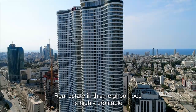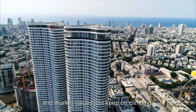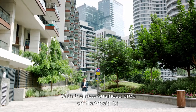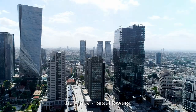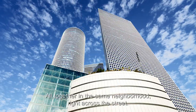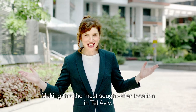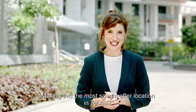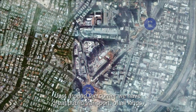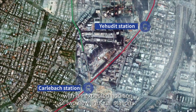Real estate in this neighborhood is highly profitable and market values just keep on climbing. It's no wonder, as the area gains immense financial momentum with the new business area on Arbaa Street, the Africa-Israel Towers, Yitzhak Sadeh Business Area, and Azrieli — all together in the same neighborhood right across the street, making this the most sought-after location in Tel Aviv. Just around the corner, we have great public transport of all kinds, with an expected addition of two new light rail stations.